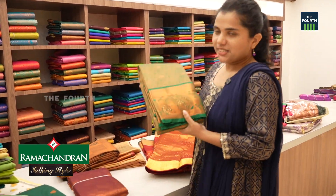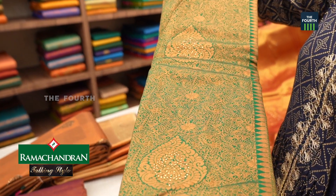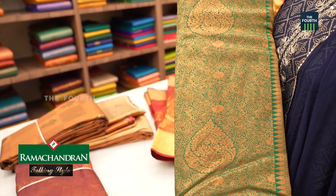This is a white color. This is a copper color and it has a green color as well.